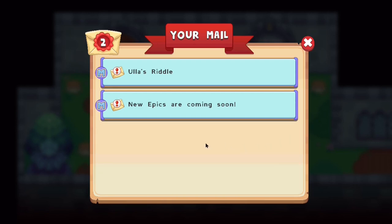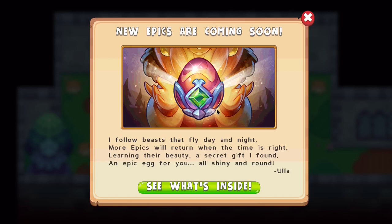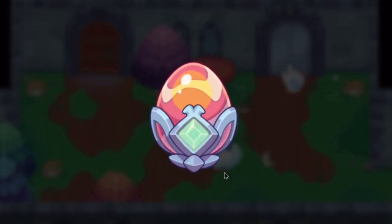Now over here you can see that new epics are coming soon. It seems to be some sort of sign given to members by Prodigy only. If you click on it, it seems like it's from a person named Ulla. Ulla says: 'I follow beasts that fly day and night. More epics will return when the time is right. Learning their beauty, a secret gift — I found an epic egg for you, all shiny and round.' So that means you guys are basically getting free epics.